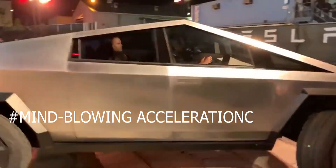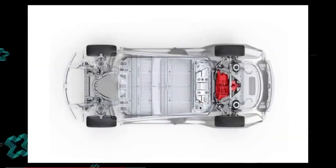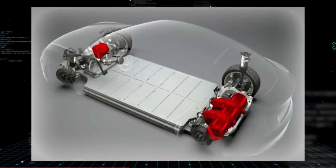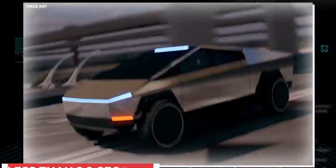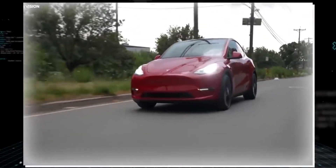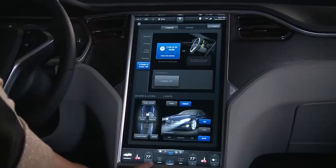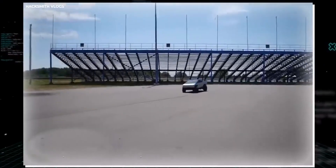The Cybertruck is neither light nor tiny, yet with a peak speed of 130 miles per hour, it can achieve acceleration feats unrivaled by other electric vehicles. The tri-motor variant accelerates from 0 to 60 miles per hour in less than 2.9 seconds, the twin-motor model in less than 4.5 seconds, and the single-motor model in less than 6.5 seconds. The quad-motor model could potentially reach 1,000 horsepower and even quicker peak speeds. Even a decade ago, such performance for a heavy-duty electric truck was unheard of.